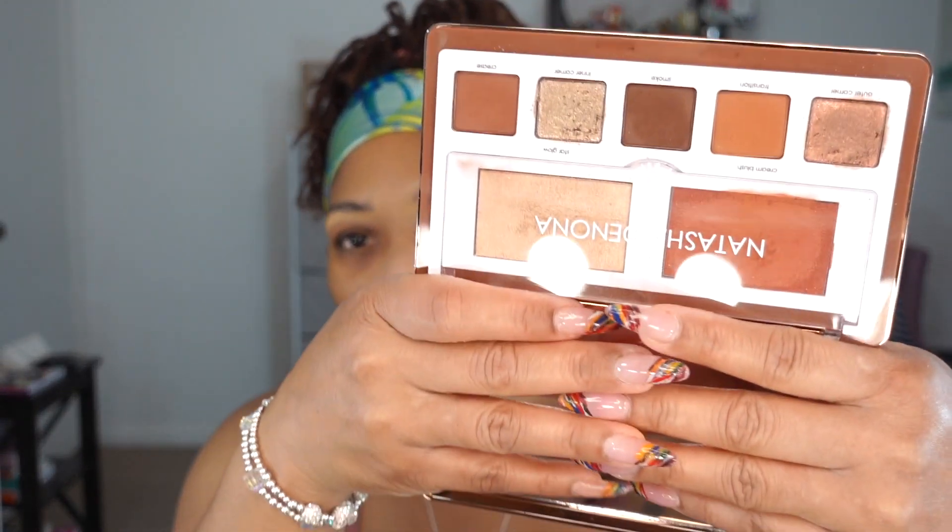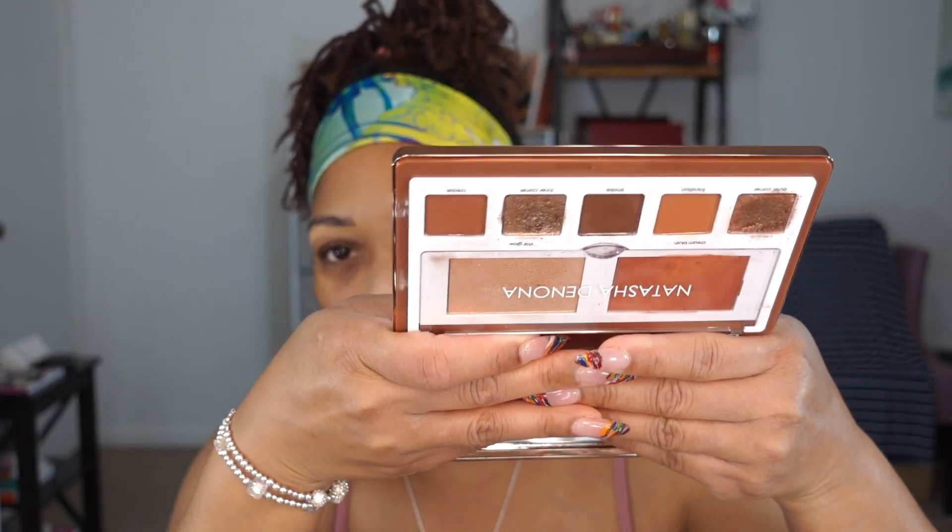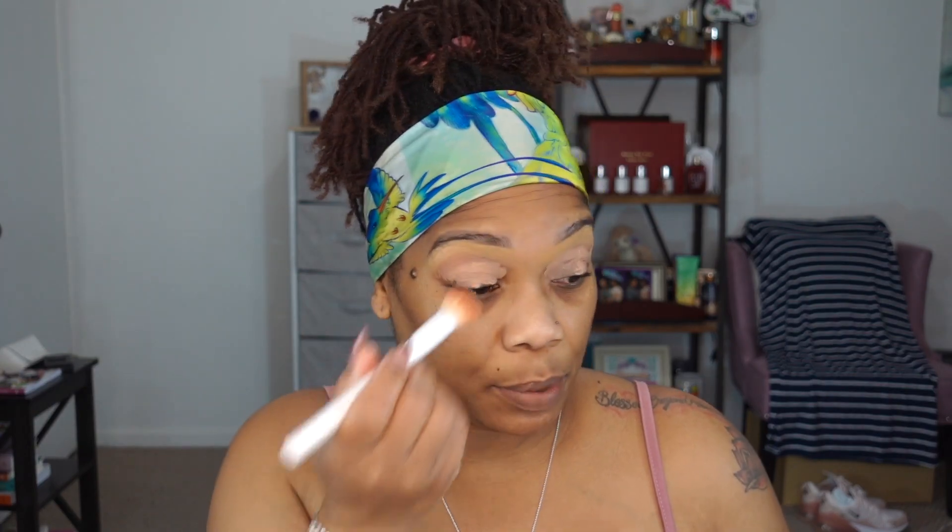My palette of choice today is the Natasha Denona Glam Face Palette — I have the light and the dark. I may use a combination of both because the dark is really rich and the colors can look too dark on my complexion if I'm not light-handed. To prime my eyes I'm going to use my MAC Paint Pot in Laying Low and blend it in.